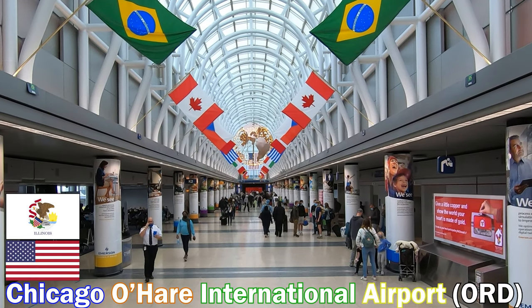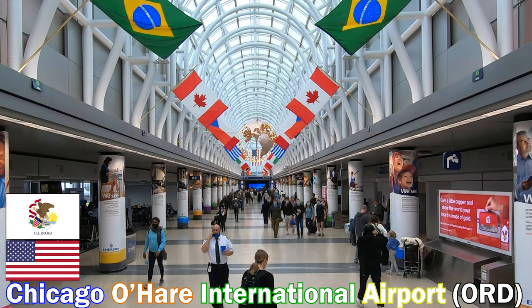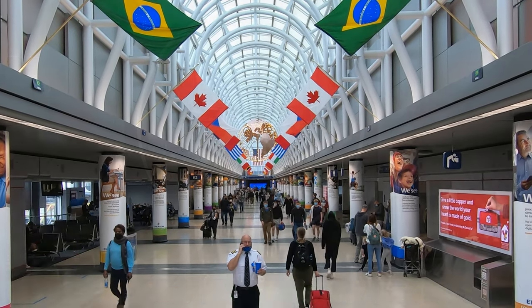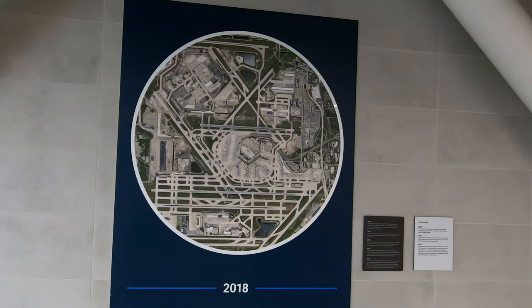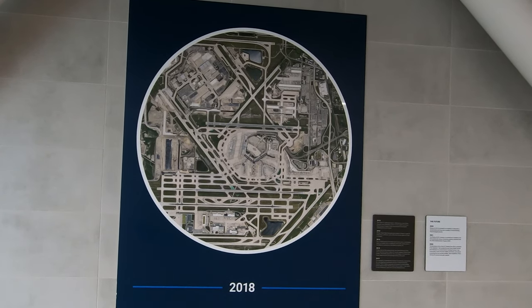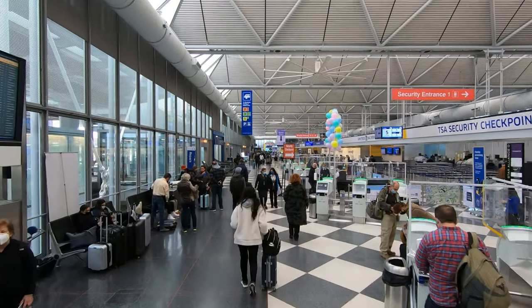Welcome to this Miles by Foot tour of Chicago O'Hare International Airport, code ORD. Over the last 75 years, O'Hare has grown from a small factory airfield to one of the largest, busiest, and most complex airports on the planet, with eight active runways, nine concourses, and over 50 million annual passengers.